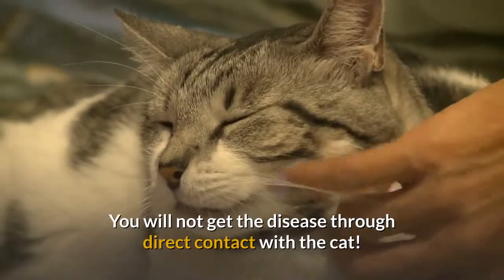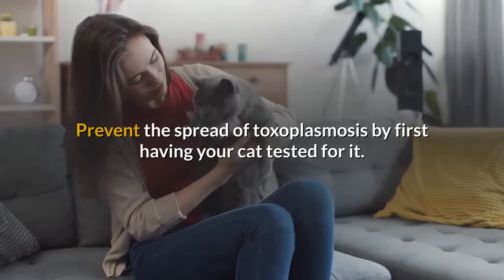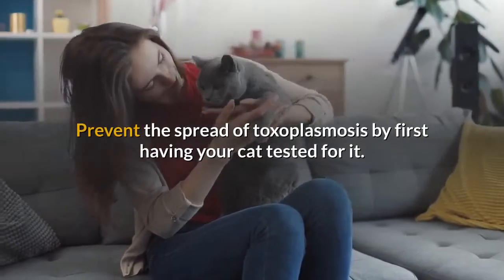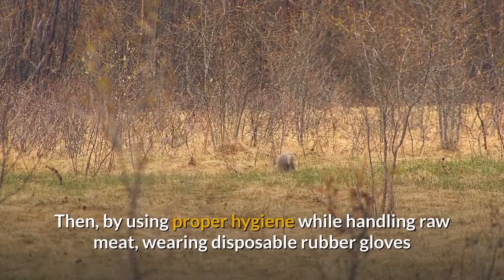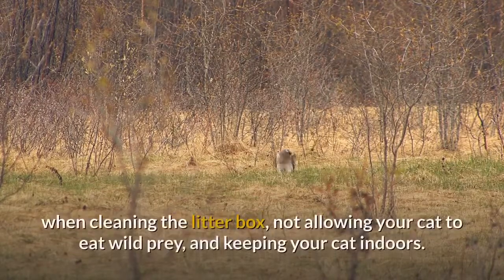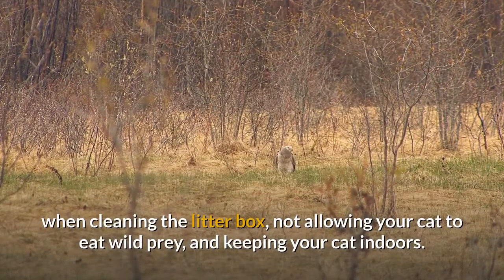You will not get the disease through direct contact with the cat. Prevent the spread of Toxoplasmosis by first having your cat tested for it, then by using proper hygiene while handling raw meat, wearing disposable rubber gloves when cleaning the litter box, not allowing your cat to eat wild prey, and keeping your cat indoors.